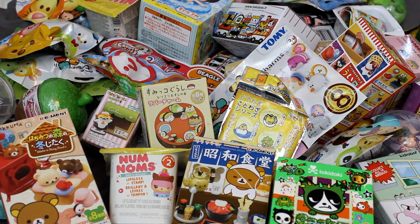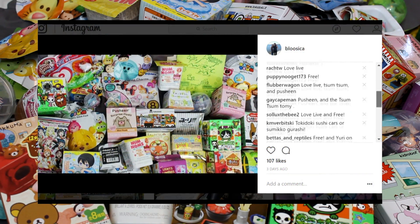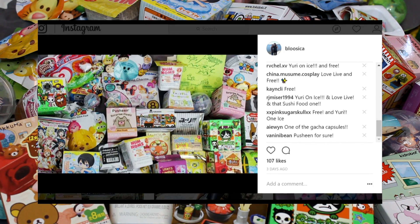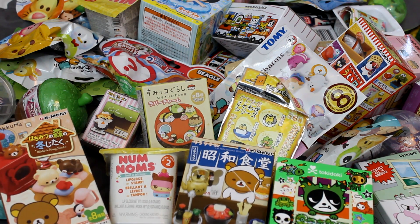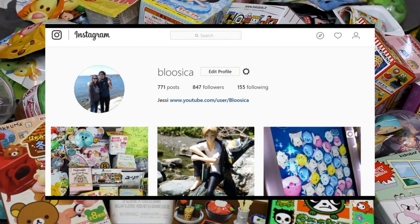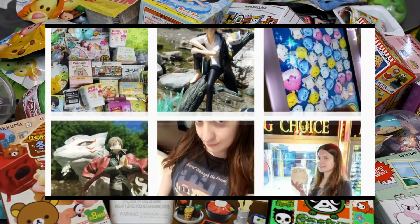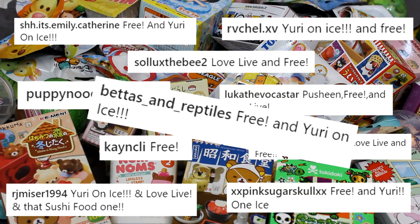Hey Peekabloos, welcome to another Bloo's Blind Box! Today we're doing the second edition of Viewers Choice, where I ask you guys on Instagram which blind boxes you'd like to see opened. I got a whole bunch of responses — I can't open all of them in this video, but don't worry, there will be future episodes. I'll post another picture and you guys will get to vote, so make sure you're following me on Instagram.